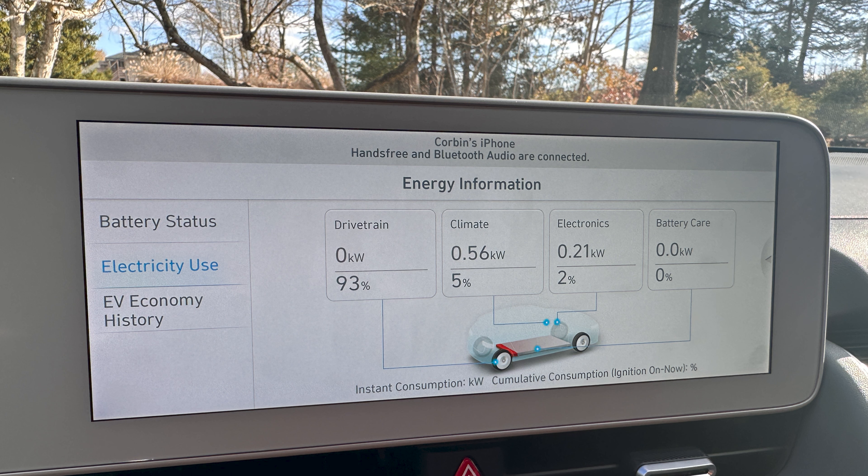That's a good example of mixed driving — there was a lot of city driving. 43 miles per hour is about what I expect on most of my road trips; there's always going to be a little bit of stop and go and slow speed travel. The breakdown of energy usage was 93% to the drivetrain, 5% to the climate, 2% to electronics, and 0% to battery care.